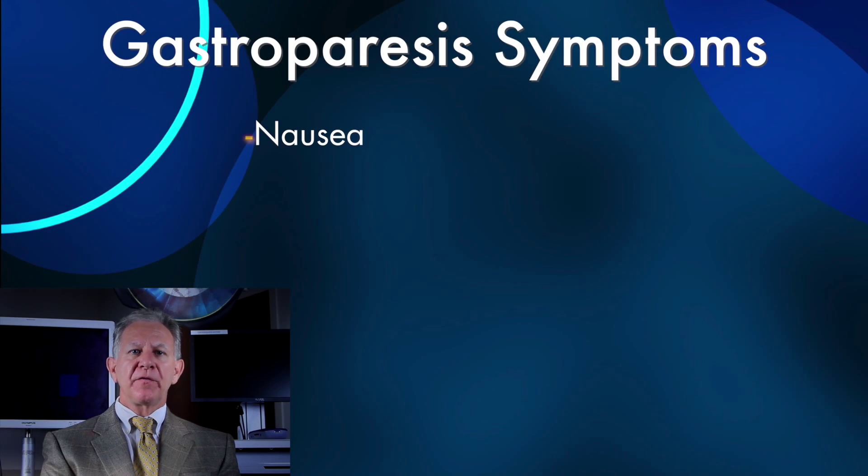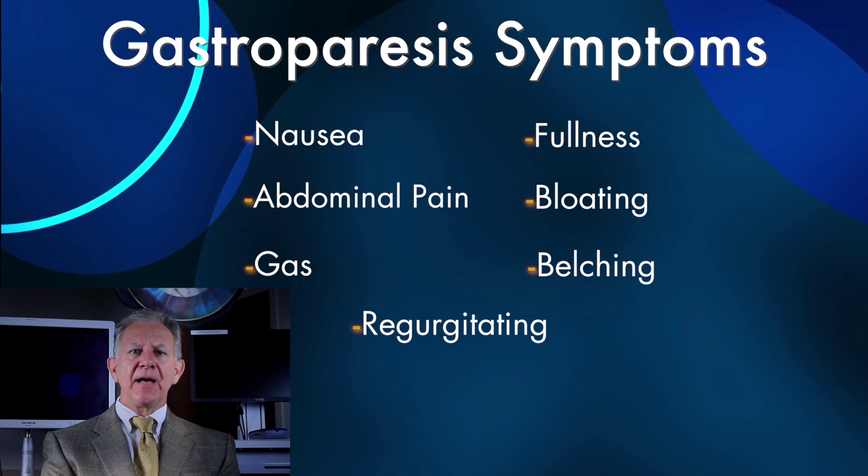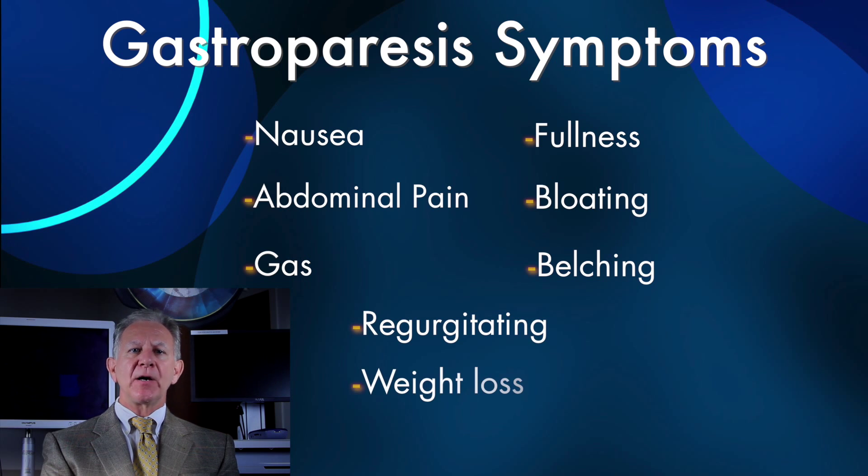As a result, they have a lot of symptoms — symptoms that can be somewhat acute and others that go on for years at a time. This can be nausea, the feeling of fullness after a meal, abdominal pain, bloating, gas, belching, regurgitating, and at times very debilitating weight loss.